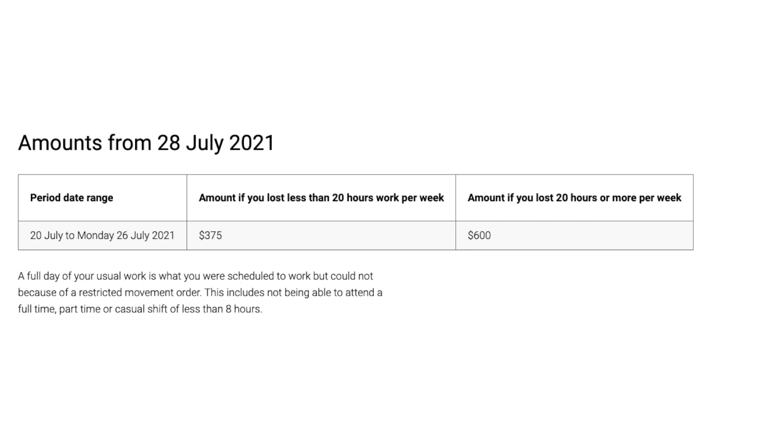The payment operates on a tiered system. If you lost less than 20 hours of work per week, you receive $375; if you lost 20 hours or more per week, it's $600, and these are backdated. The payment comes from the 28th of July for the prior week of lockdown. If there's another week of lockdown, you'll get paid after that — you get paid post the lockdown period. This is similar to how wages work: you work a week and get paid the next week. That's why it's structured that way rather than paid in advance, because some lockdowns change — a previous South Australia lockdown was cut short.